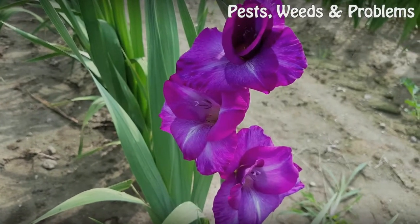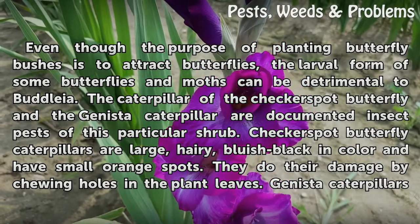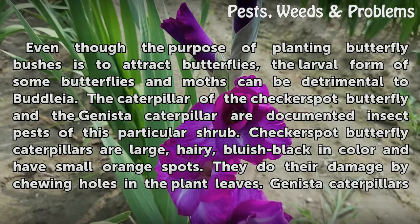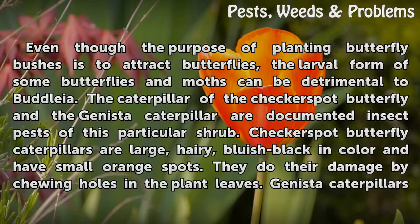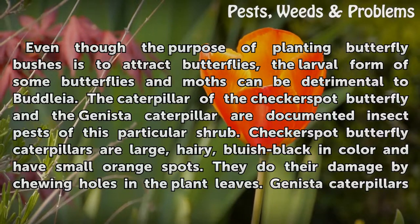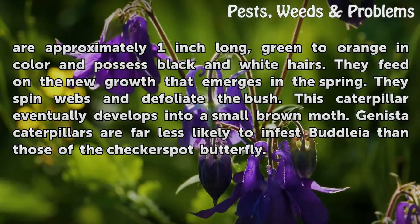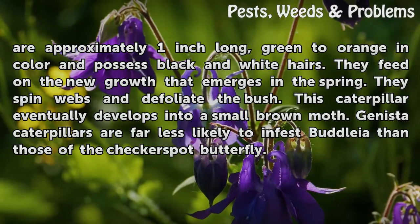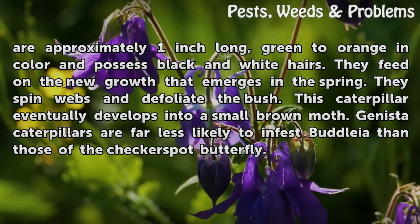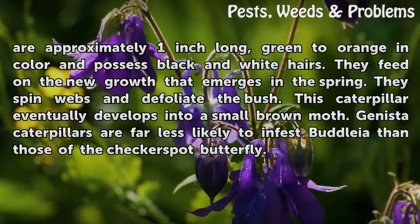Even though the purpose of planting butterfly bushes is to attract butterflies, the larval form of some butterflies and moths can be detrimental to Buddleia. The caterpillar of the checkerspot butterfly and the genista caterpillar are documented insect pests of this shrub. Checkerspot butterfly caterpillars are large, hairy, bluish-black in color and have small orange spots; they damage the plant by chewing holes in the leaves. Genista caterpillars are approximately 1 inch long, green to orange in color, and possess black and white hairs. They feed on new spring growth, spin webs, and defoliate the bush, eventually developing into a small brown moth. Genista caterpillars are far less likely to infest Buddleia than those of the checkerspot butterfly.